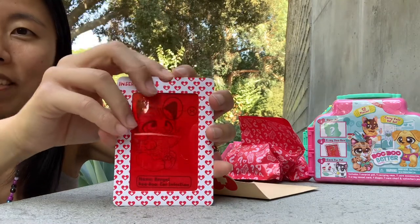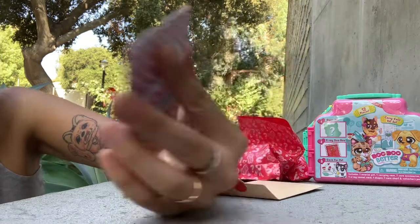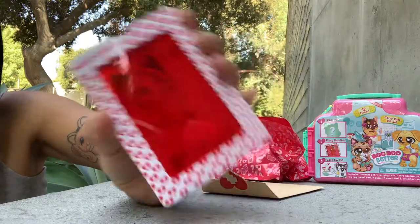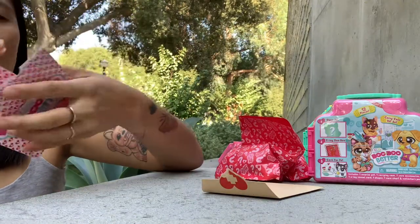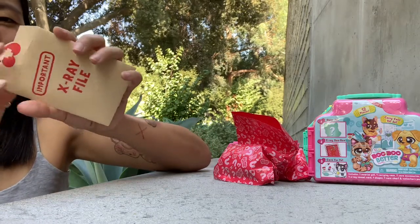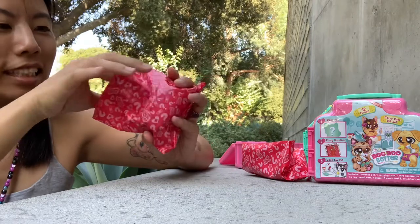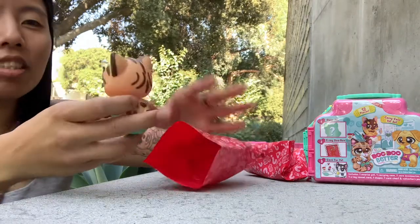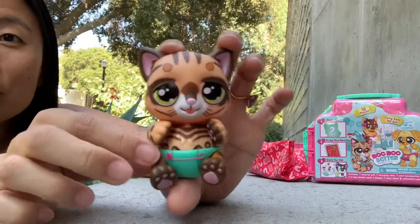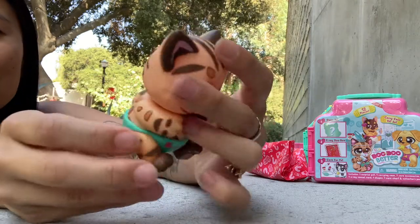Oh, how cool — it really does tell you what's wrong. Here is our little critter, and her name is Bengal. She has an ear infection, so we definitely want to check out Bengal and see how to make her better. Here is our pet — these things are enormous, I cannot get over how huge they are. Here is Bengal, so pretty, really gorgeous coloring.